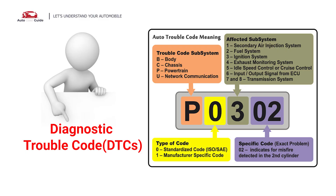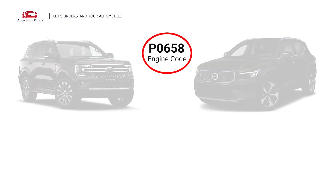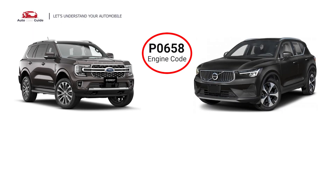Each DTC code corresponds to a specific issue in your vehicle. This error code occurs in any OBD2-equipped vehicles, especially those manufactured since 1996. It is commonly found in Ford, Volvo, and others.